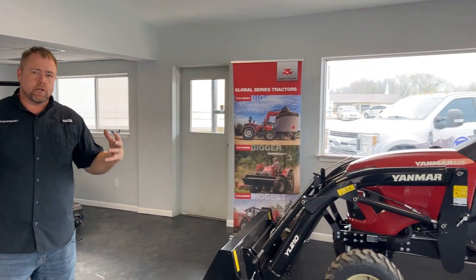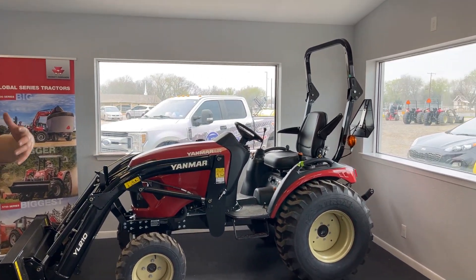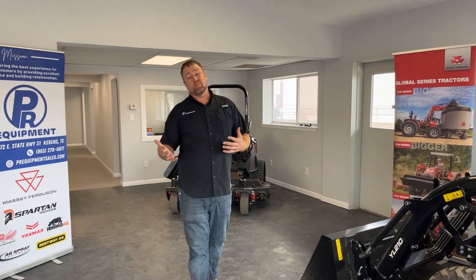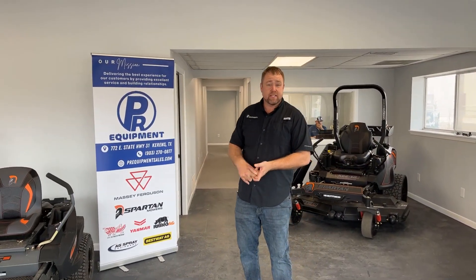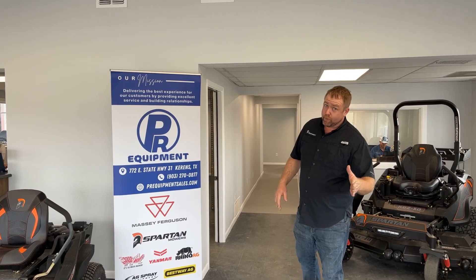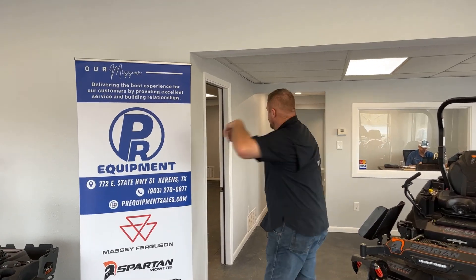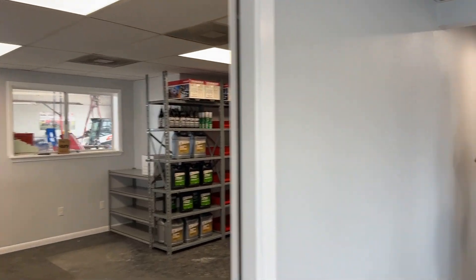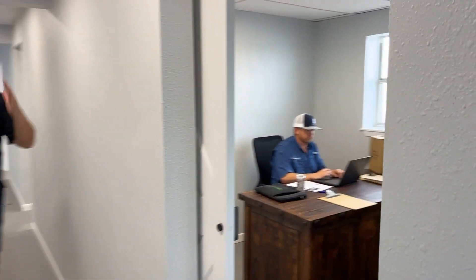We added more space for parts — the old area was a little too small. As many of you know, we're really big on the service side of this business, which means stocking lots of parts and having high-quality trained technicians — which we do. We are fully staffed at this location.